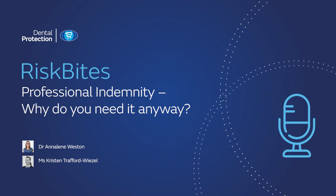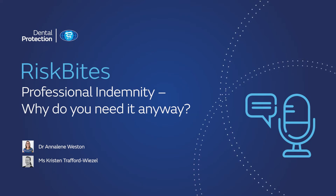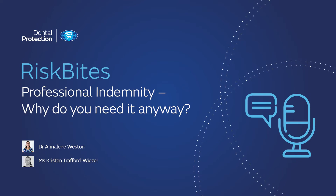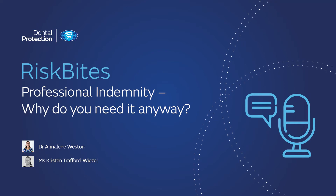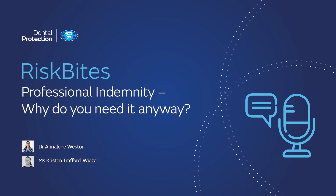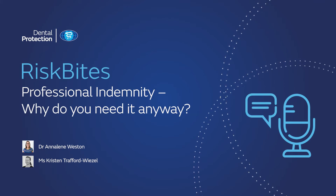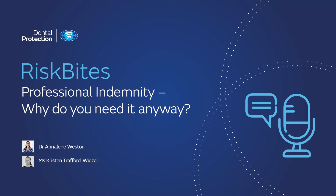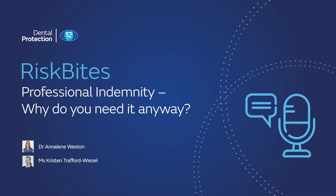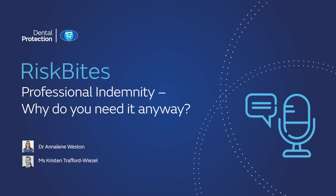So is that all professional indemnity is — a requirement of our registration? Or is it that and so much more? It really is so much more. Dental Protection is, in fact, the world's leading protection organisation for dentists and dental care professionals. As a not-for-profit mutual organisation, we protect and support the professional interests of tens of thousands of dental members around the world. Membership with Dental Protection provides access to expert advice and support and, depending on the type of membership required, may also be connected with the right to request indemnity for complaints or claims arising from your professional practice.